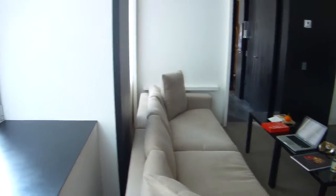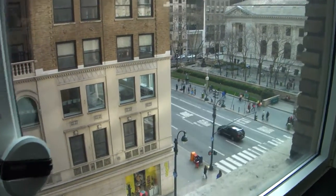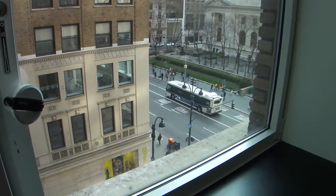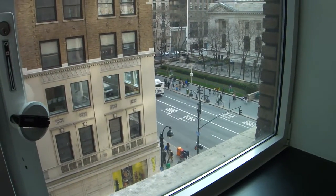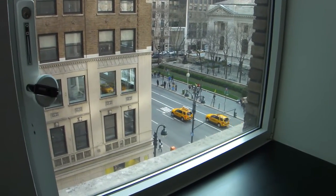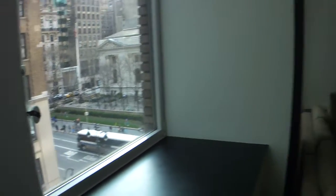If you like to have a look outside, you can see here in front of the hotel Fifth Avenue today. Not really busy — it's Saturday — but normally during the week it's a busy, busy street. And behind the street you can see the New York Public Library.